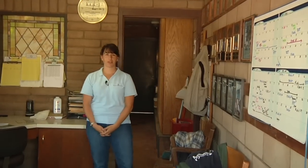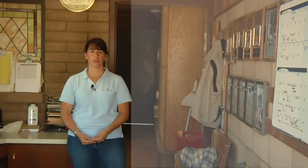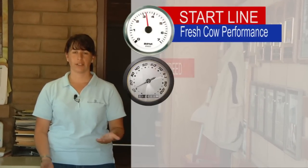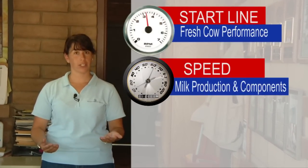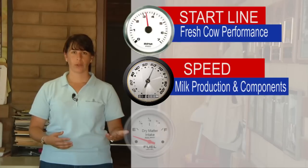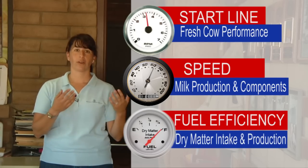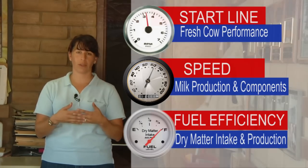As a dairyman, you have many responsibilities, but today we want to focus on three things: the start line — your fresh cow performance; your speed — your milk production and components; and thirdly, your fuel efficiency around each lap — your dry matter intake coupled with your production.